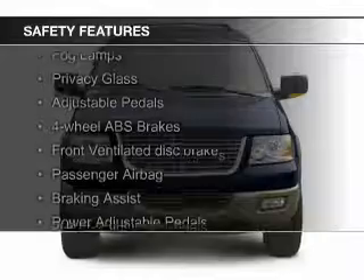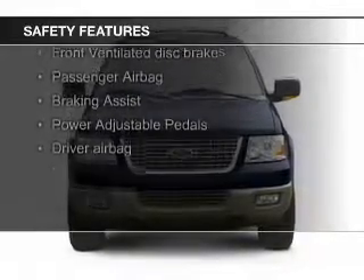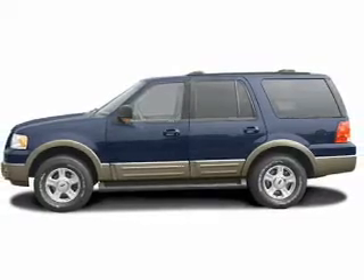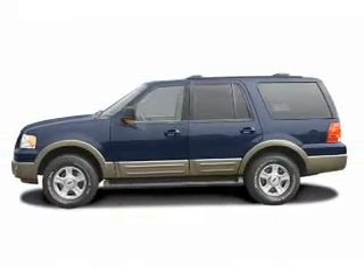Safety was made a priority with these features: independent suspension, brake assist, a passenger airbag, front ventilated disc brakes, anti-lock brakes, and child safety locks.